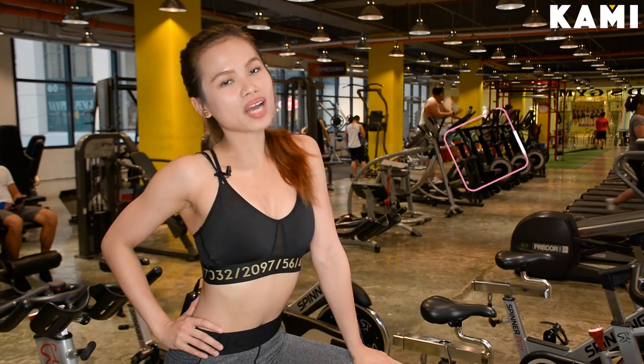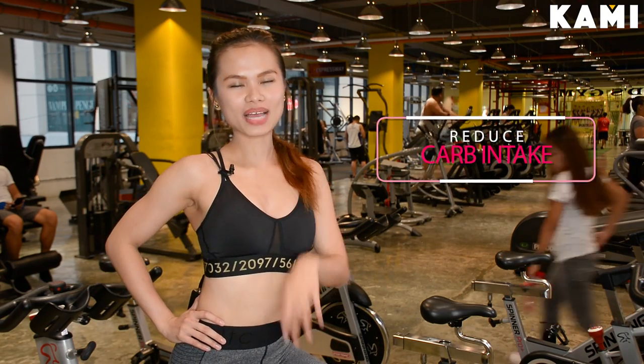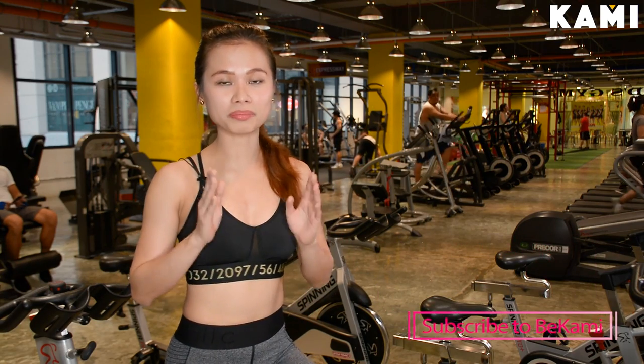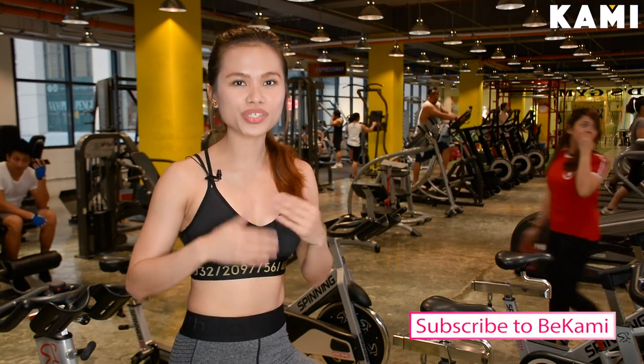Now we'll be talking about carbs in tip number three. Carbs are very important to your diet, so do not eliminate them completely. Rather, just reduce your carb intake and stick to the clean kind.